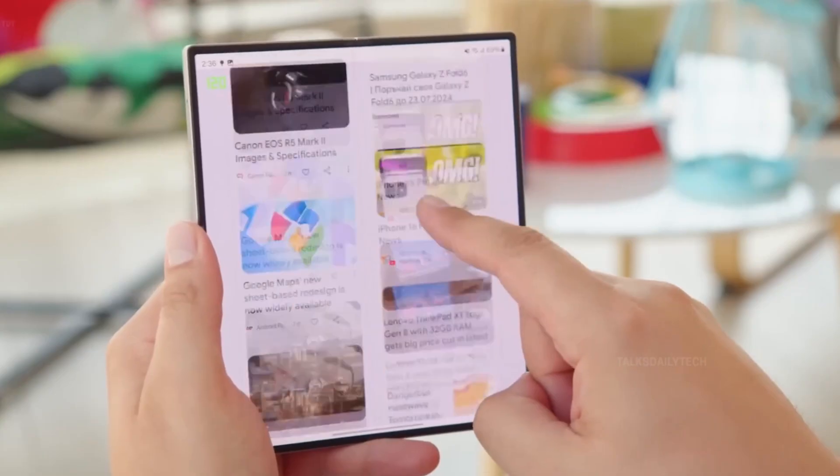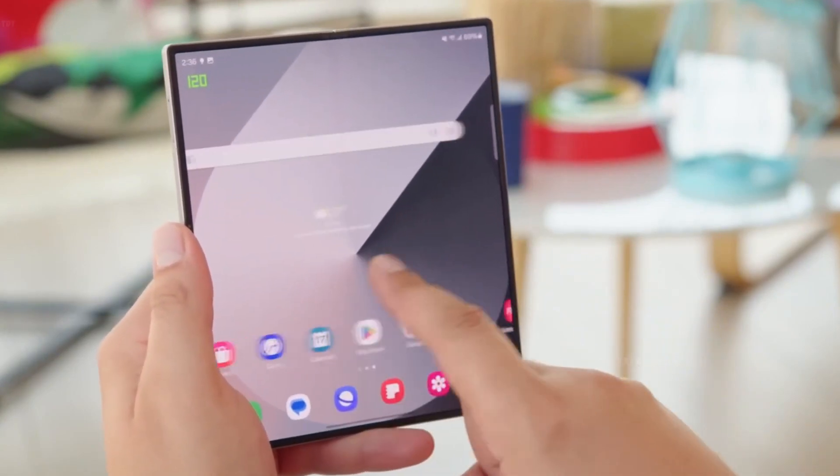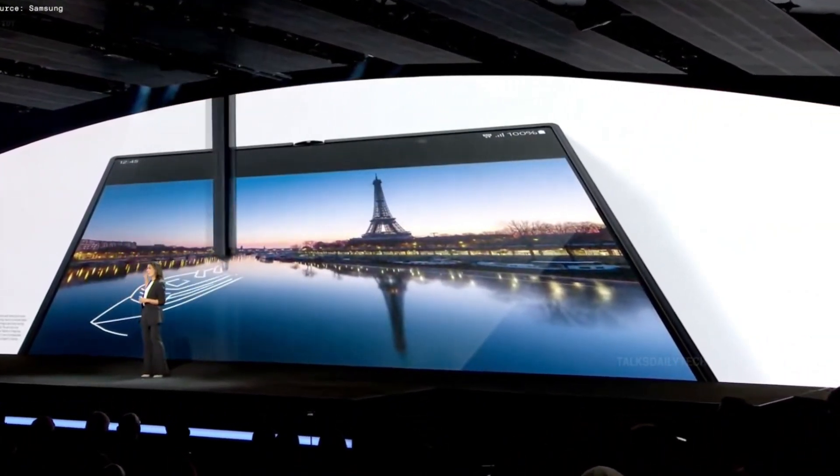As foldable technology continues to evolve, Samsung is relentlessly pushing the boundaries of durability and engineering excellence. The Galaxy Z Fold 7 isn't just another upgrade — it's a game-changer, setting a new gold standard for foldable enthusiasts worldwide.